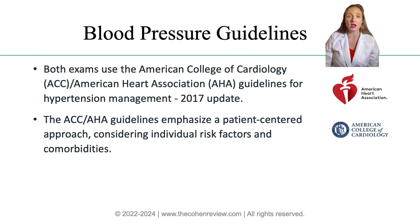The American College of Cardiology, ACC, and the American Heart Association, AHA, publish blood pressure guidelines emphasizing a patient-centered approach, considering individual risk factors and comorbidities. These guidelines establish the thresholds for normal blood pressure and hypertension in stages 1 or 2. This material is tested on both AANP and ANCC exams. In the next slide, we'll review the table.